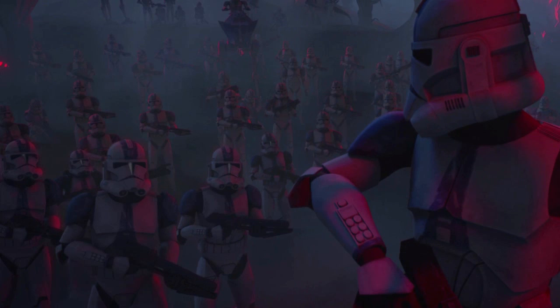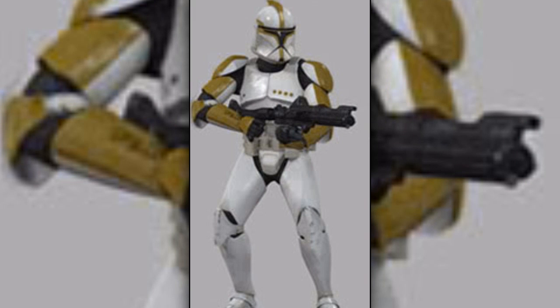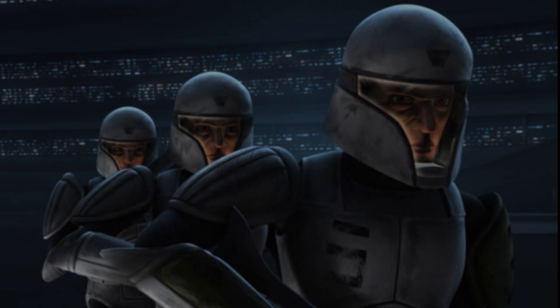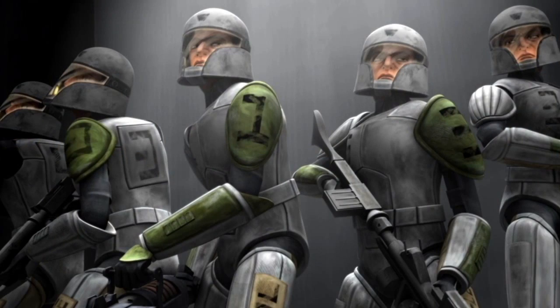Seventh are the clone trooper sergeants. They commanded squads which included nine other clones. They were initially recognizable by their olive green markings, but this was later changed when the clone sergeants were assigned to specific clone divisions.